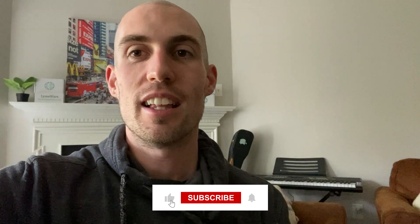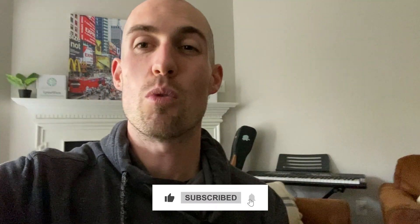Hit the subscribe button and let me know what you think in the comments. What has your Lyme disease journey been like? I'm here to support you and help people with Lyme disease. I've been here every single day for the past year, and I can't wait to help you heal from the inside out. Talk to you soon. Bye-bye.